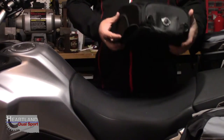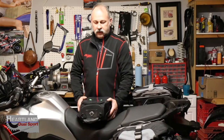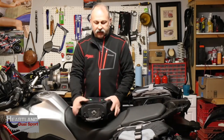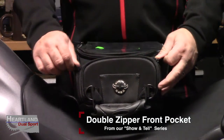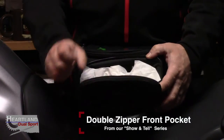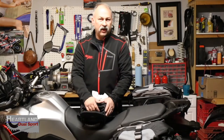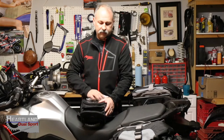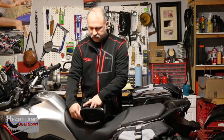This is a magnetic tank bag made by Viking Bags. As you can see, you've got a nice small spot right here that would be perfect for keeping maybe your wallet, your ID, your credit card, your car keys, something like that.